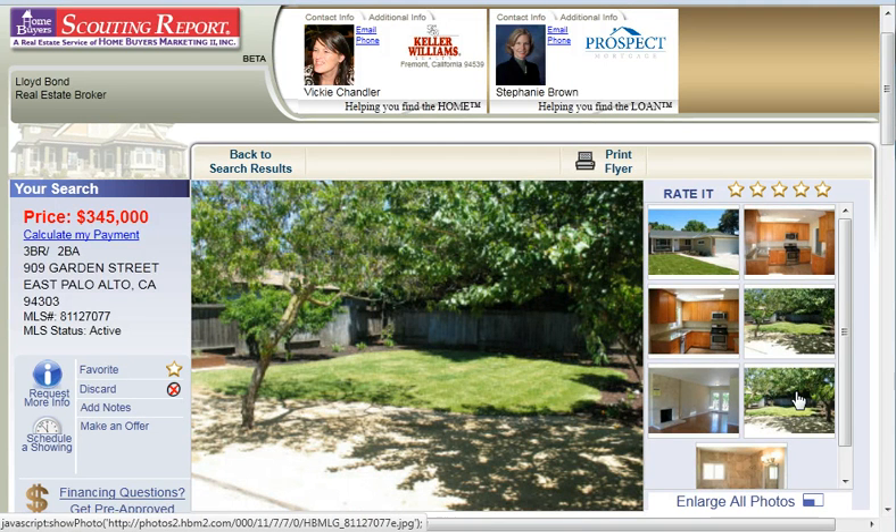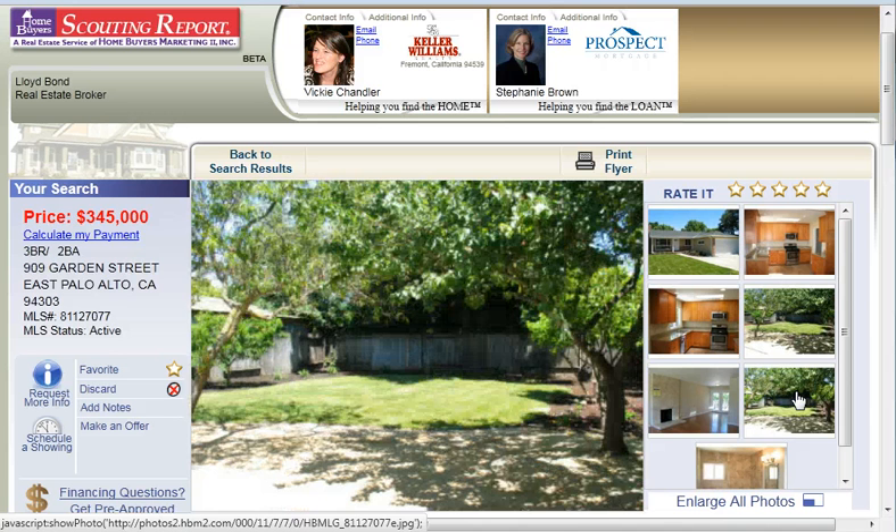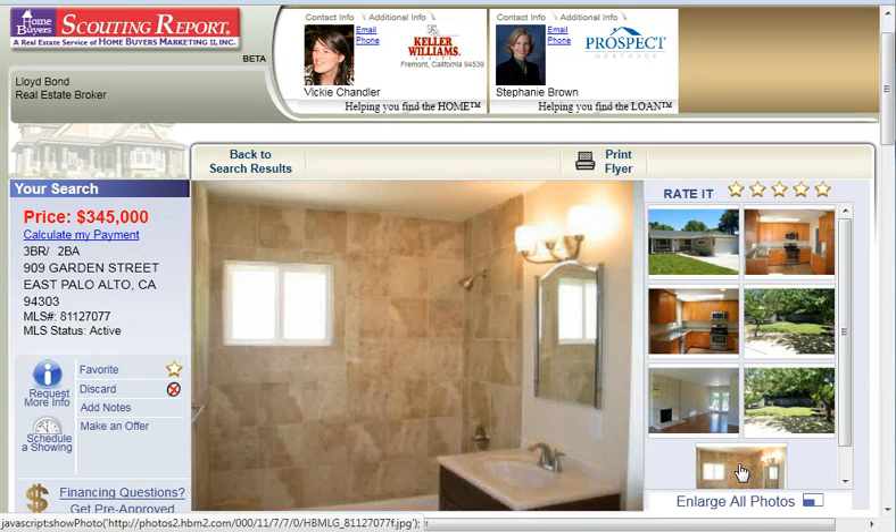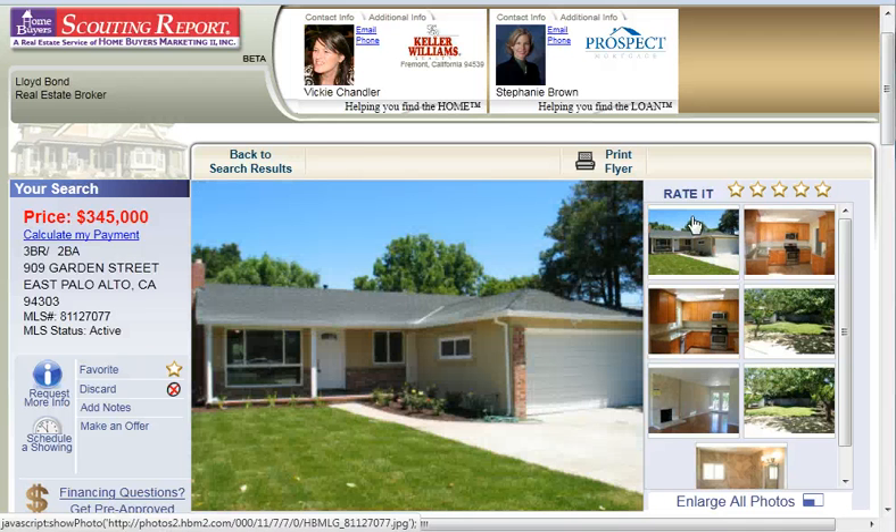And then you go to the backyard and as you can see again, it's gorgeous, it's spacious, it's very, very nice. Here's your living room that goes out toward the backyard. And then here's a beautiful bathroom.